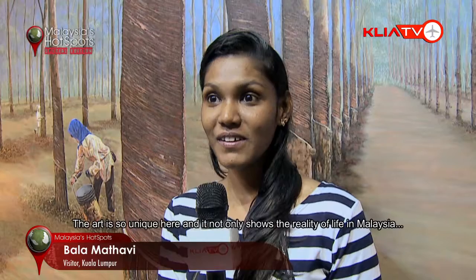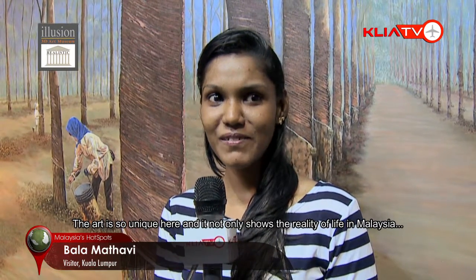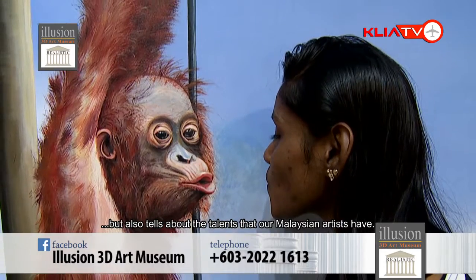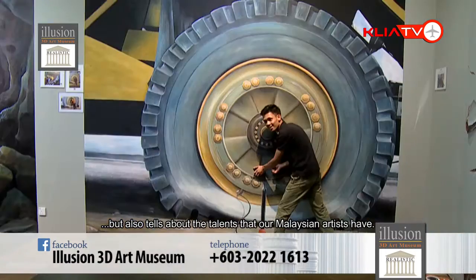The art is so unique here — it not only reflects the reality of Malaysia, because you can see the orangutan here, the rubber stamps — it's all local. But besides that, it shows certain talent, and you should come here at least one time.